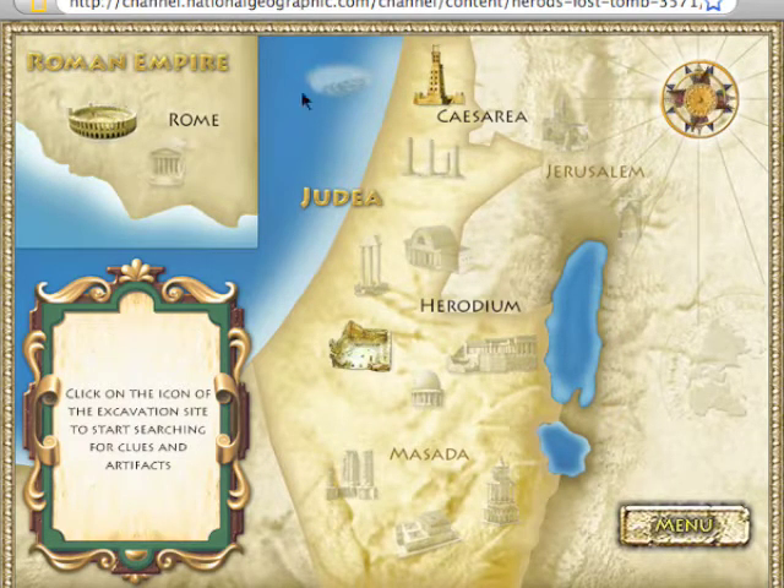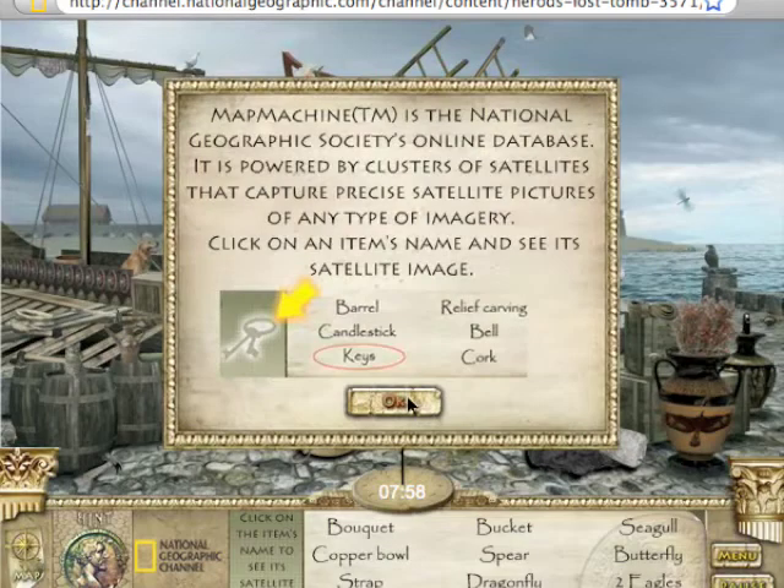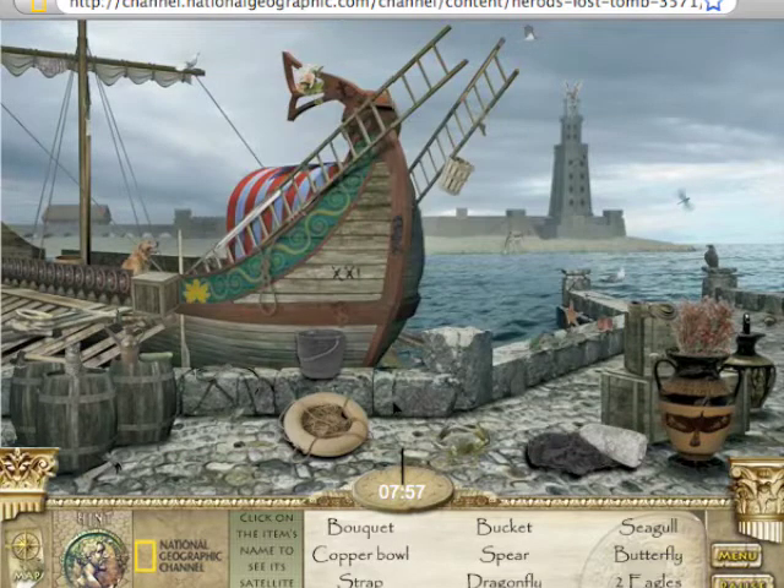Now these are all sites from the new documentary. We're going to go to Caesarea Maritima because it's my favorite. According to Josephus Flavius we are told that Herod's Tomb is somewhere nearby. Basically this is a search-and-find game — they give us a list of objects that we have to find in the picture. There are some hint options; if you're having problems, click on an object and it'll give you an outline. If you're really desperate you can click on the coin in the bottom left corner and it'll tell you exactly where the object is.